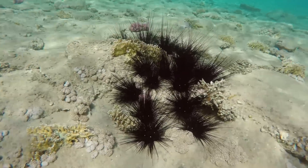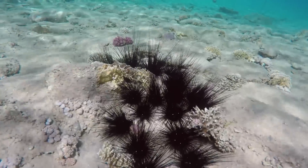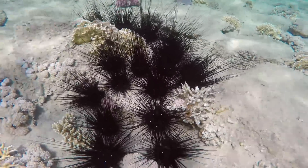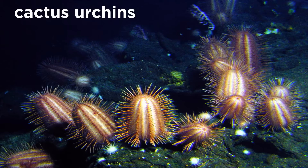Sea urchins are perhaps best known for their anti-predator defenses, namely their long, sharp, and often hollow spines, which may be venomous in some species, and can cause extreme pain or even breathing problems. Like most echinoderms, sea urchins play an important ecological role, and many genera, like the cactus urchins, are found only in the abyssal zone where they are preyed upon by a great many predators, despite their tough armor and spines.